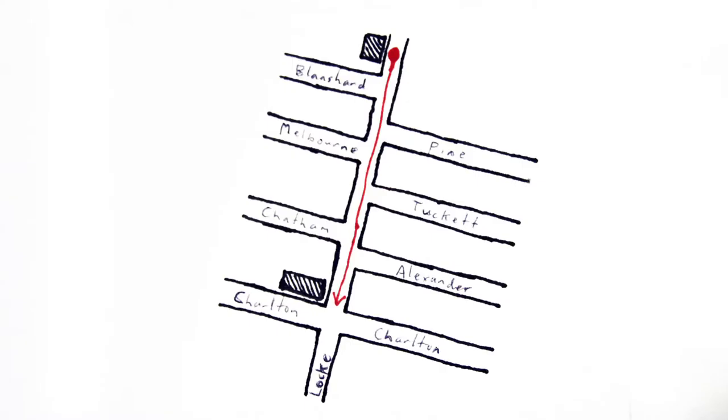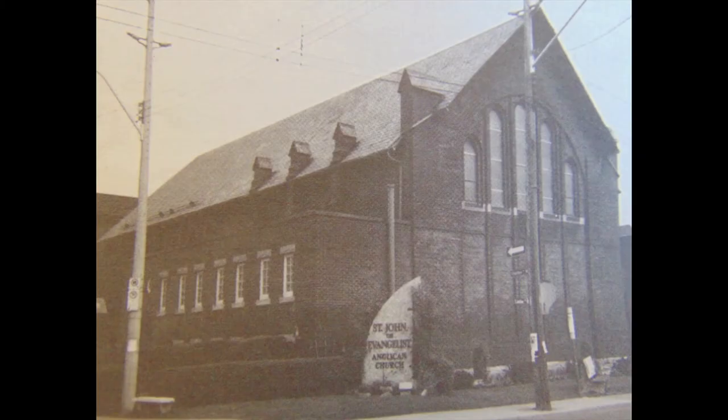Walk two and a half blocks south on Loch Street to Charlton Avenue. The church on the northwest corner of Charlton and Loch is St. John the Evangelist Anglican Church, built in 1898 to plans by the Hamilton architectural firm of Strickland and Simmons. Reflective of the area's rapid growth, the large church was built for a congregation which, when it was founded 17 years earlier, had comprised only seven families and been constituted not as an independent parish, but rather as a mission of St. Mark's Anglican further east.